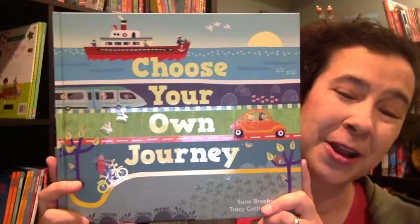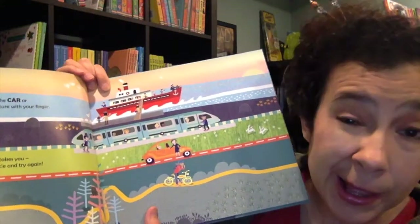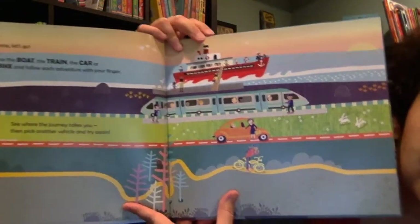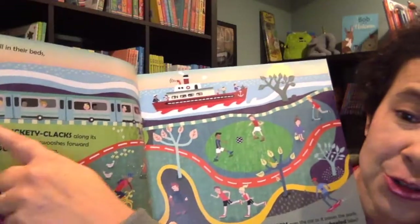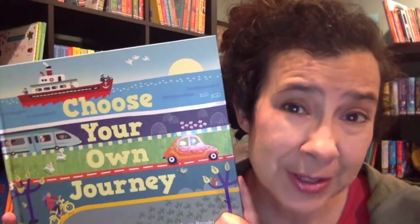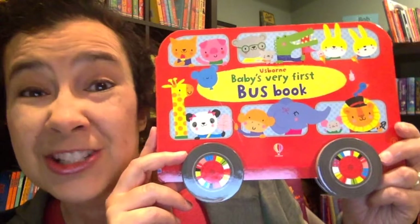This is the first one I want to show you, and this actually came out at the end of 2016. In this amazing book, you get to decide whether you go by plane, boat, train, bicycle, car, all sorts of different options through this story. You just simply follow the line along with your finger for the path that you choose, and you can try a new journey every single time you go through the book. So let your kids go on a journey through the countryside and the city, and follow a new path with a new mode of transportation every single time.